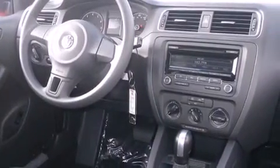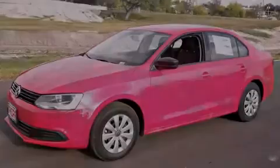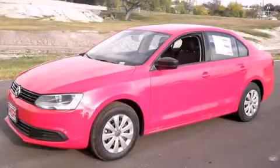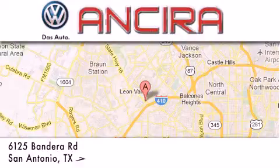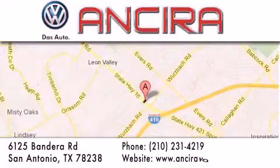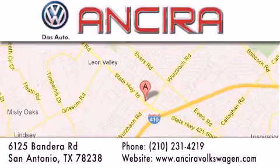Contact us today and schedule your opportunity to see this vehicle in person. Ancira Volkswagen is conveniently located at 6125 Bandera Road, just outside Loop 410. Come by and experience the Ancira Volkswagen difference today.